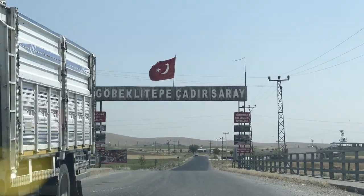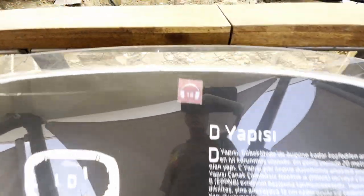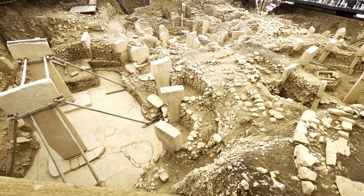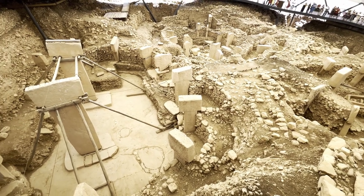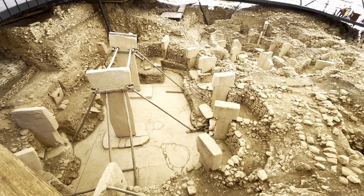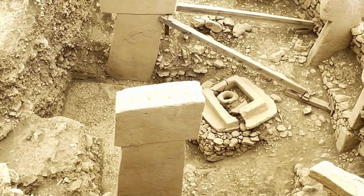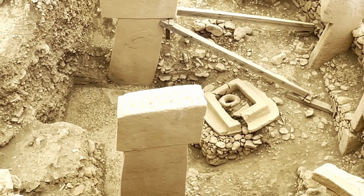We couldn't start better than visiting the world's earliest temple at Göbeklitepe. Although the ruins themselves are scant, the importance of this site for our understanding of human history cannot be overstated. When excavations began here in the mid-1990s, archaeologists discovered what is believed to be the world's oldest religious temple site. The Neolithic pillars, carved with depictions of animals, have been dated to about 10,000 BC, greatly helping archaeology's understanding of Neolithic culture.